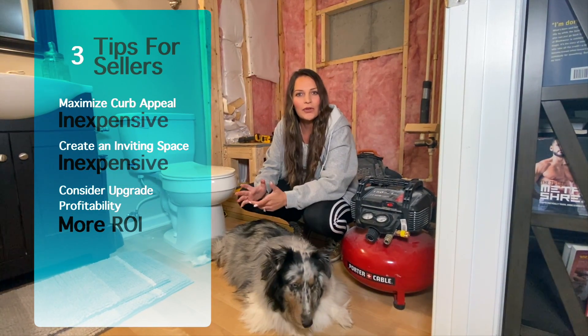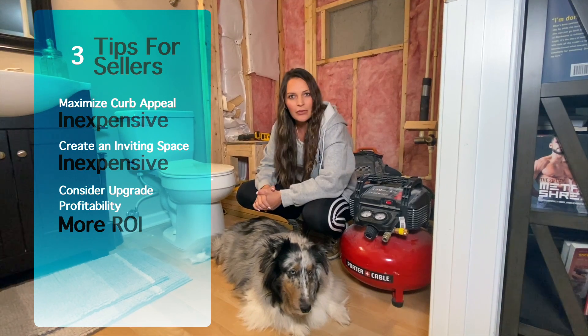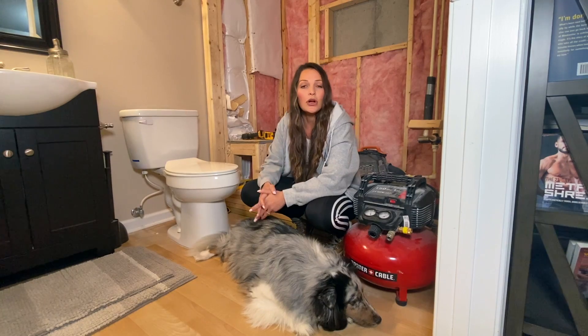What I want to talk about today is three tips for sellers for maximizing the profits on the sale of your home. For those of you that don't know, I remodel and flip homes, so I'm very familiar with what your return on investment could look like. Tip number one: curb appeal matters.